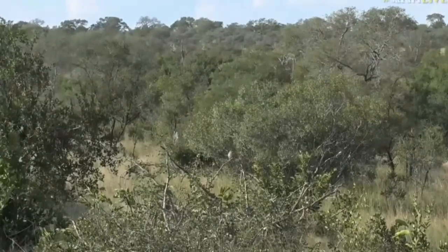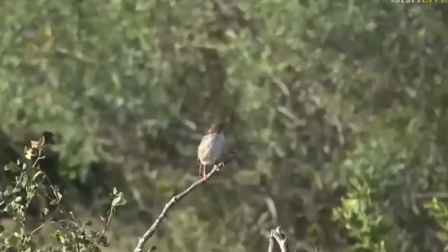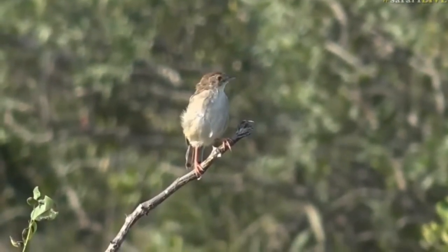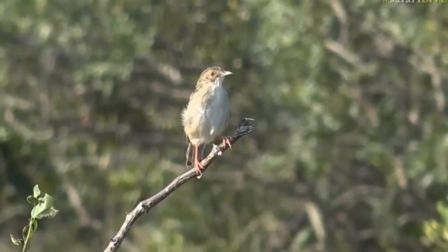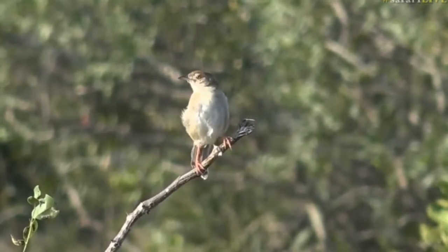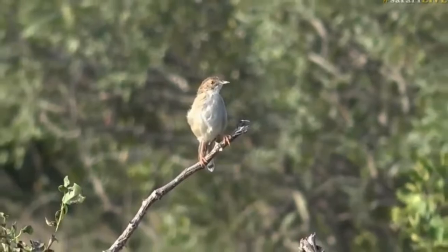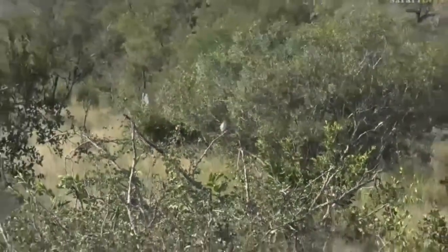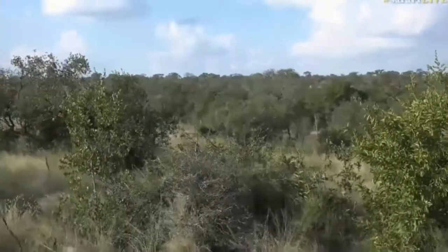It is difficult at times to identify some of these small brown birds, but this does look like a young one — definitely a Rattling Cesticula, a beautiful little bird. They'll catch mostly insects, any insects — and there it goes.